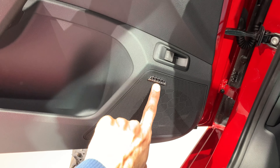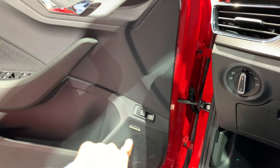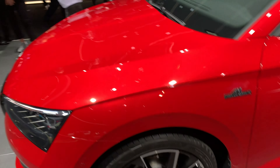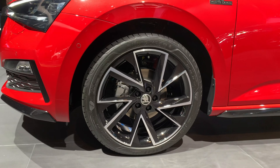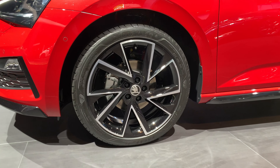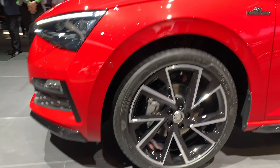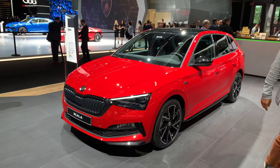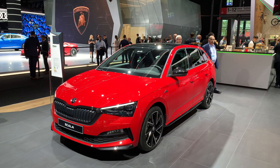This has an upgraded sound system — not Canton speakers, but still an upgrade. You can pop the trunk from here. The alloy rims look nice in black — definitely a good touch.